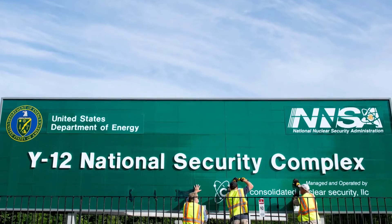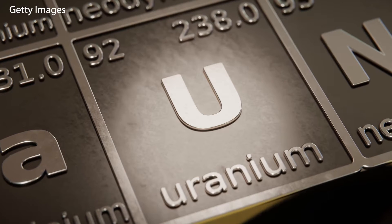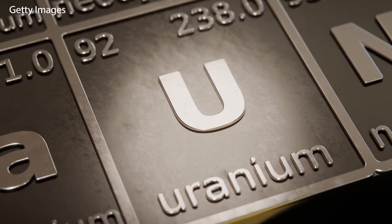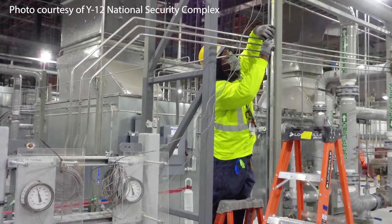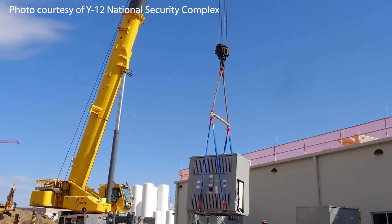The Y-12 National Security Complex in Oak Ridge is really unlike any place on Earth. It's a high-security nuclear weapons facility owned by the Department of Energy's National Nuclear Security Administration, but it doesn't build nuclear weapons from beginning to end. In fact, it doesn't even build parts for new nuclear weapons and hasn't done that since the 1990s. What Y-12 does today is store the US's stockpile of bomb-grade uranium and refurbish and modernize parts of existing nuclear weapons — but actually, that's only part of what Y-12 does today.